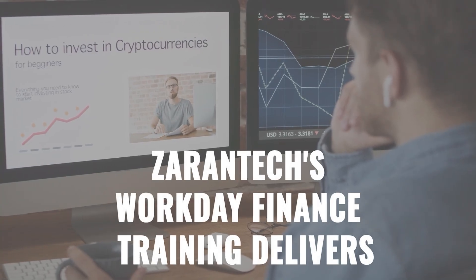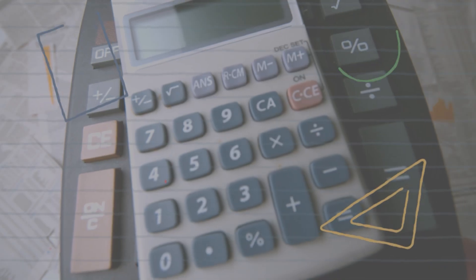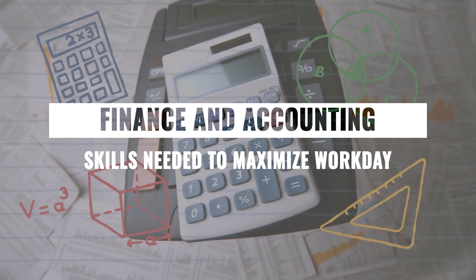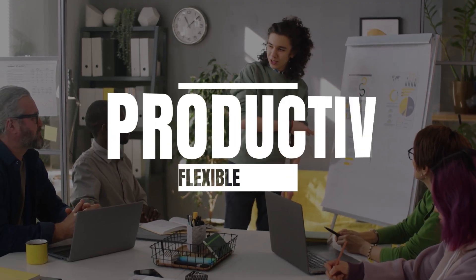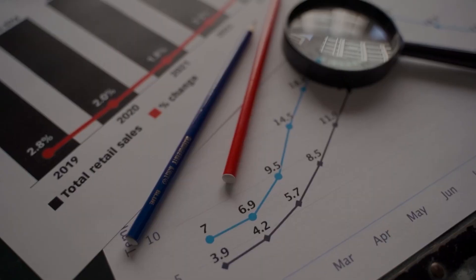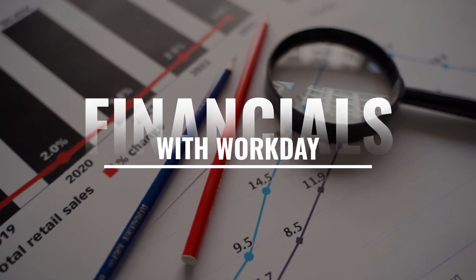ZaranTech's Workday Finance Training delivers the practical finance and accounting skills needed to maximise Workday. Drive accuracy, analytics and productivity with a flexible, cloud-based enterprise platform. Take control of financials with Workday.